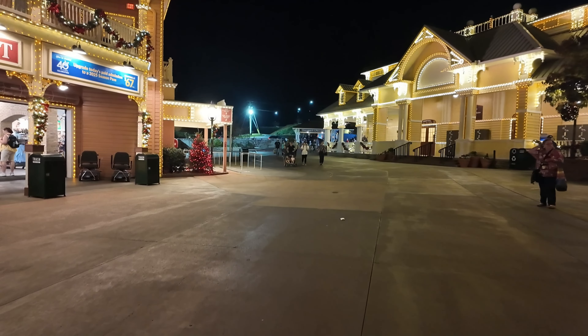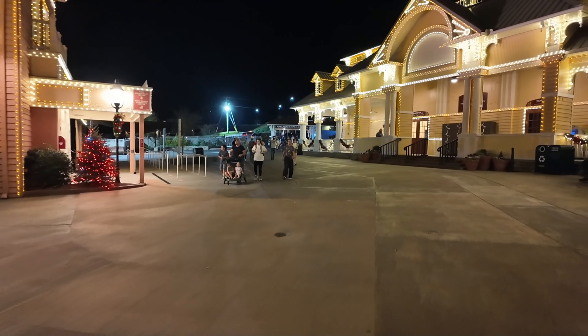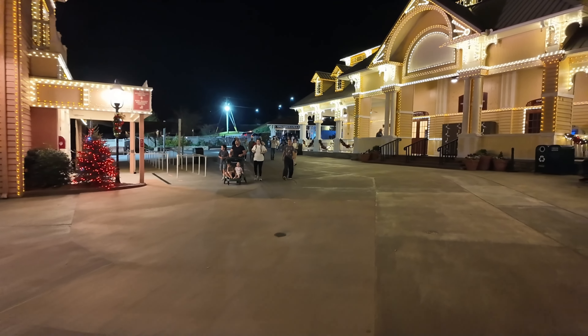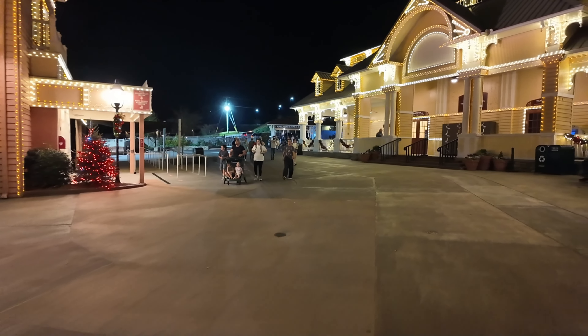Alright, so in the park we're gonna loop around up to the left. I'll probably just do more recording, show off all the Christmas lights and all that good stuff. We'll head up here, check out Snow in the Grove, and then continue the loop around the park and head out.